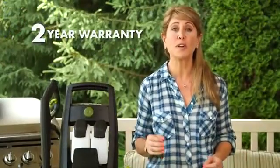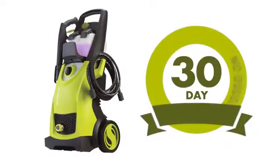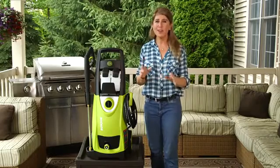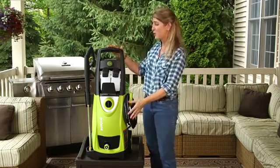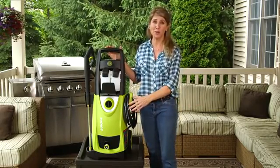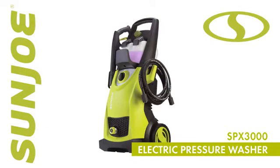Those aren't just words. It's a commitment to clean with a full two years of worry-free performance, season after season. Plus, the SPX3000 is backed by Sun Joe's incredible 30-day, no-questions-asked, money-back guarantee. If you're not convinced that the SPX3000 is the best pressure washer you've ever used, simply return it for a full refund.